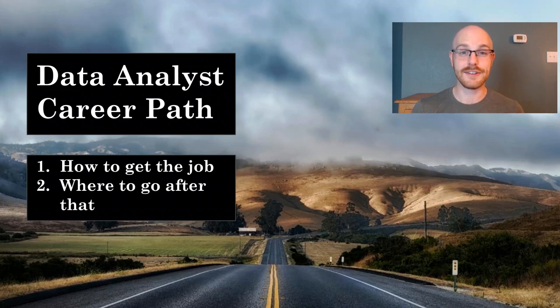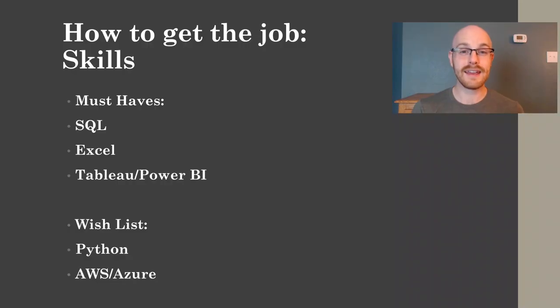Now, especially with number one of how to get a job, I have already done a ton of videos on these subjects. If I've done a video on that already, I'll put a link right above my head so you can click on it. That will go a lot more in-depth into the subjects that we're going to be talking about. But let's begin with number one of how to become a data analyst. Before anybody can become a data analyst, the first thing they have to do is actually learn the skills.